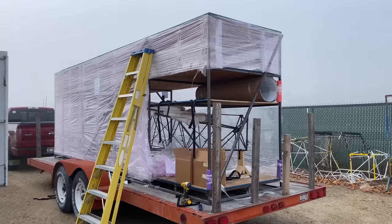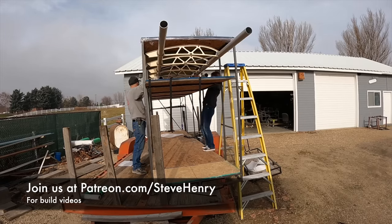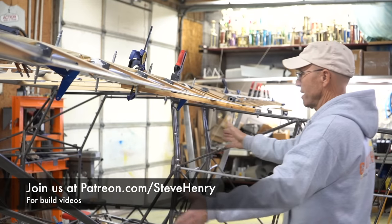I'm Steve Henry with Wild West Aircraft — we're the guys you want to get a hold of when you're ready for a really awesome backcountry airplane. We sell the Highlanders and Superstoles, and we sell the kits so you get the joy of building your own airplane, which is like one of the most rewarding things you'll ever do.